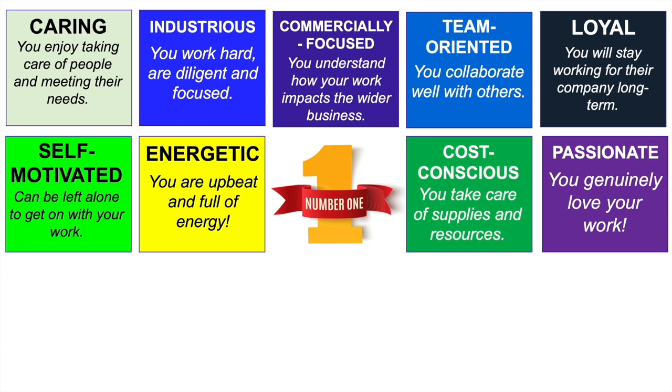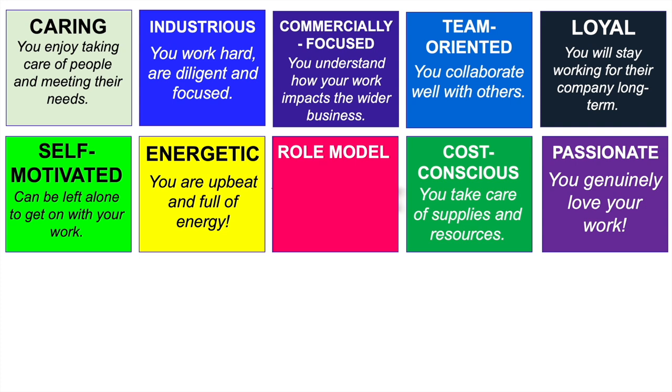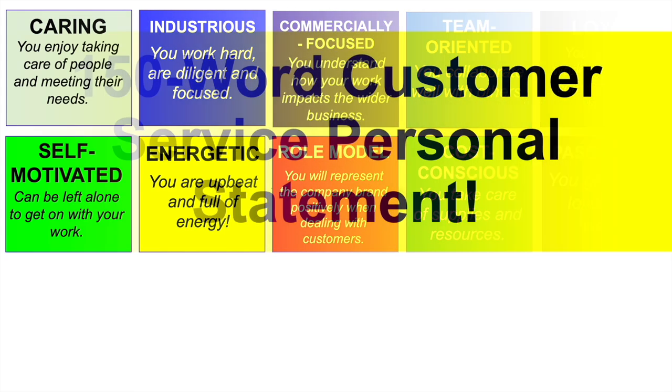The tenth word — and my favorite — is ROLE MODEL. You will say that you're going to be a positive role model for their company, and you will represent the company brand when dealing with customers. We've all experienced customer service agents who are positive role models — you can tell because they love their job and they're really passionate about it. So there are 10 words you can include on your customer service CV or resume to grab the attention of any hiring manager.